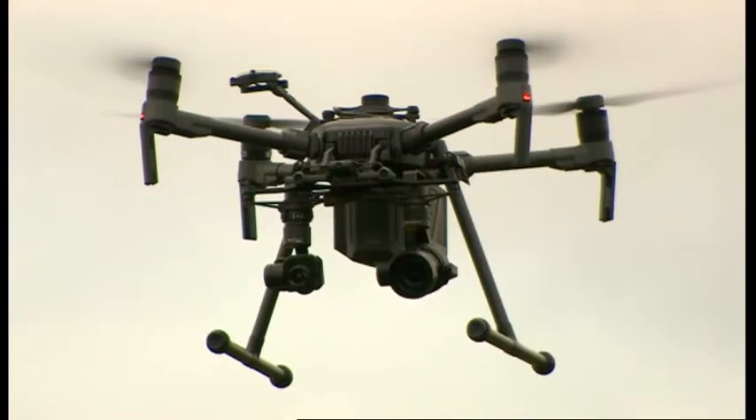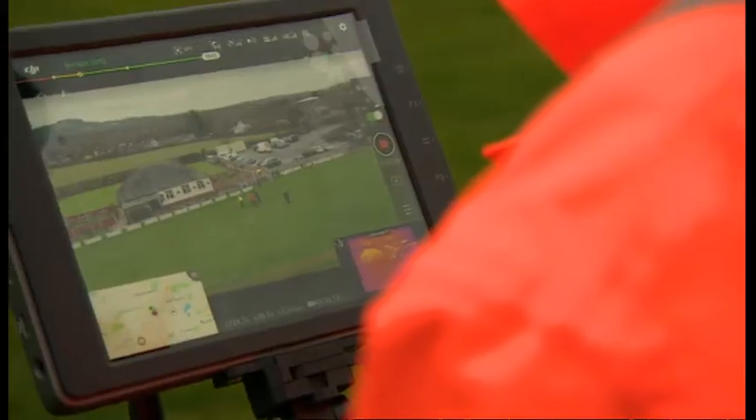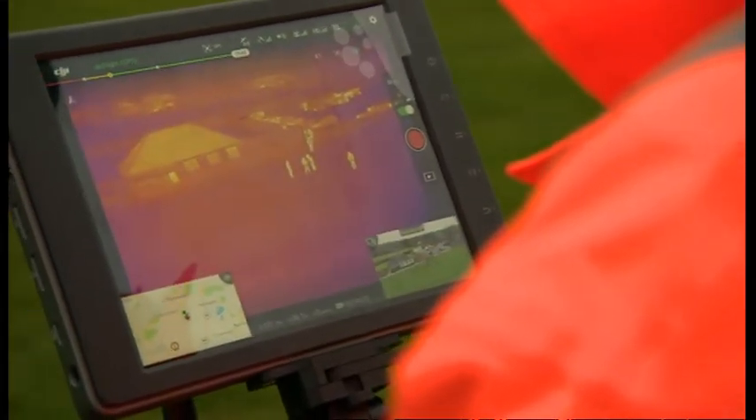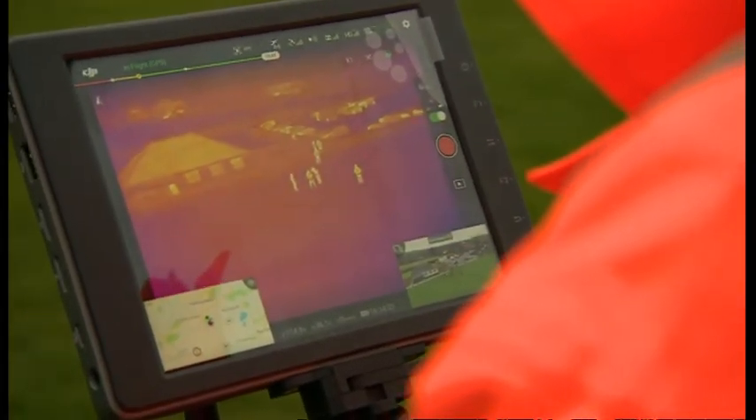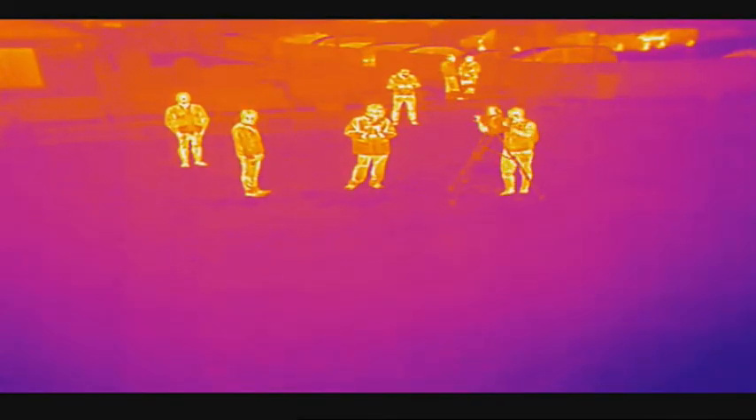A Severn Trent drone taking to the skies just outside Hales Owen — it's one of several new methods the company is looking at to detect water leaks, in this case by using a thermal camera capable of detecting tiny changes in temperature. Water in the pipe is slightly colder or slightly warmer than the ground temperature, and when it leaks out they're looking for pooling water just below the ground surface, which might not be visible above ground but is visible to the camera.